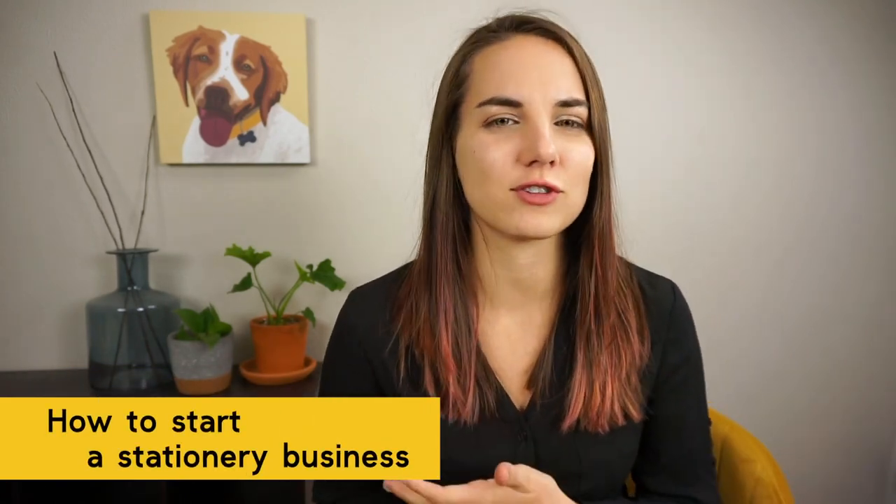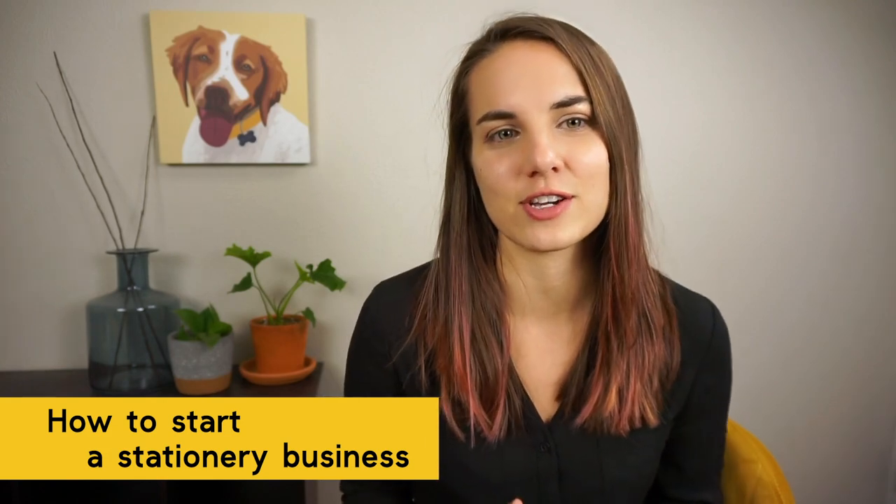Today I'm talking all about how to start a stationery business. There's not a lot out there specifically for invitation designers, and that's my passion. The way that I started was a lot of trial and error, but now I run a six-figure stationery business, and I want to help you get there too.